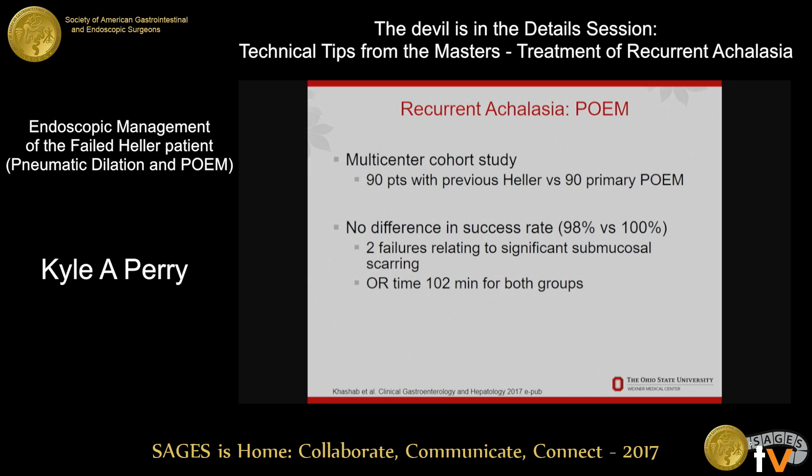Talking about POEM — over the last few years POEM has really started to gain traction and be done widely, and this can be done after a previous Heller. The largest collection of data looking at this is 90 patients who had previous Hellers compared to 90 patients who had a primary POEM, from 13 centers in the U.S. and Europe. From a technical standpoint they found no statistical difference in being able to perform the operations, but there were two patients who couldn't get the POEM completed — both due to submucosal scarring that was too aggressive to successfully make a tunnel. From my own experience it is definitely a little more difficult, but it's certainly doable.